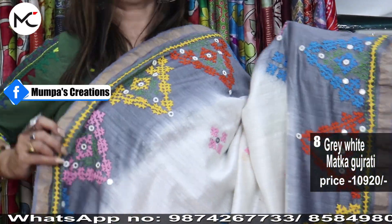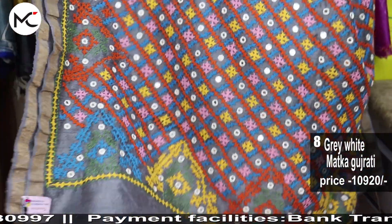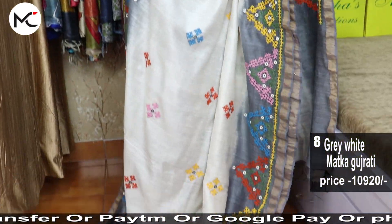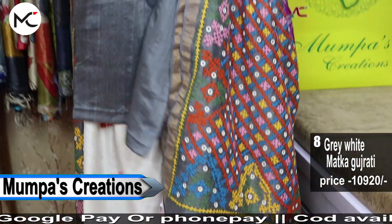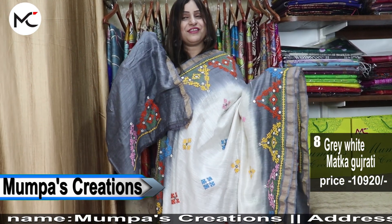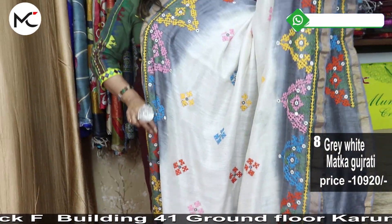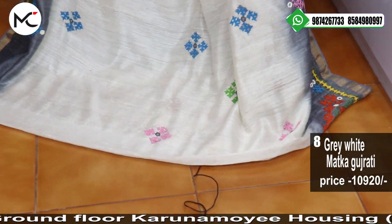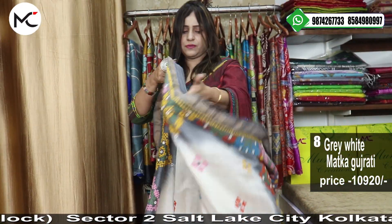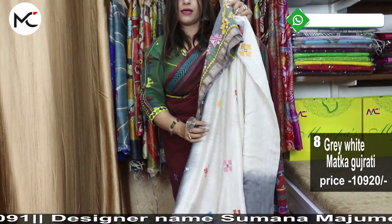This is a premium matka — pure, with hand stitch Gujarati on top. The pallu is in a beautiful grey contrast with heavy hand stitch Gujarati. Price: 10,920. The blouse is also in grey contrast. I have given a contrast blouse — just see how beautiful you will look. It's a pearl white with grey shades and Gujarati hand stitch. Your second fold will also have the work — very elegant and very exclusive.